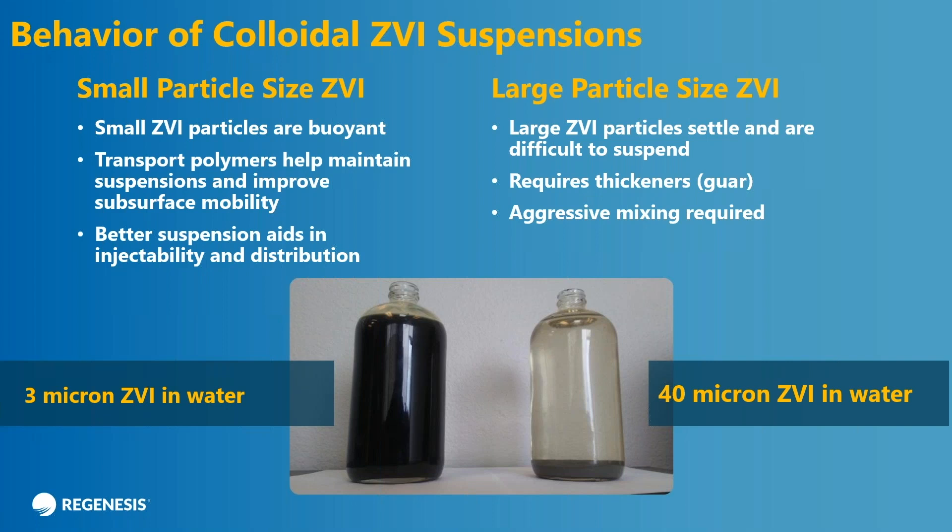You can see that the larger particles end up settling very quickly to the bottom of the jar. That's to be expected because iron is dense — the specific gravity is almost eight. There is a little bit of resistance to settling through Stokes' law of the viscous drag of the particles in water. But the viscous drag is increased greatly when you have small particles, so they're more buoyant — like dropping a feather through air versus dropping a rock. Once you get these small particle sizes in suspension, they actually stay suspended for a longer time. We add transfer polymers — dispersants — that help maintain the suspension, and that coupled with the small particle size gives you better injectability and distribution in the ground.